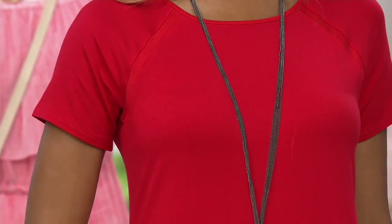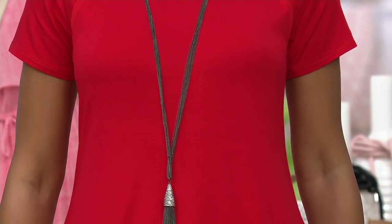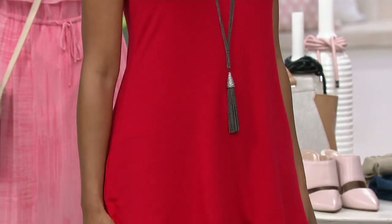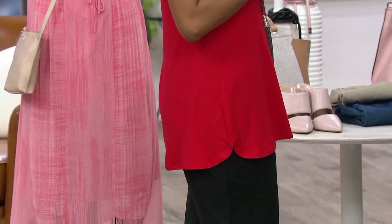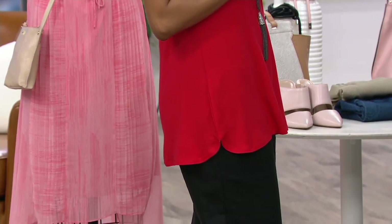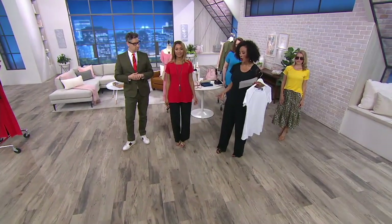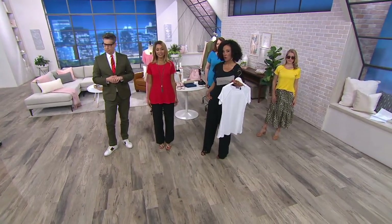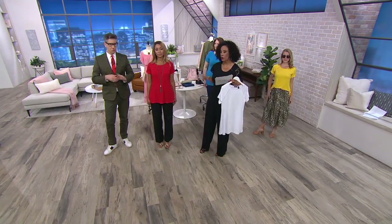That raglan sleeve is also extremely flattering for the shoulders, and I like the mixed media of the trim at the raglan sleeve and also on the neckline — that shiny rib just elevates. Brenda is 5'8" and wearing extra extra small. The length of this top ranges from about 27 inches in the XXS to about 31 inches in the 3X, so it'll be proportionate to your size. For most ladies of average height, it's going to come a little below the hip bone. It's soft enough if you wanted to tuck it in or do the half tuck.